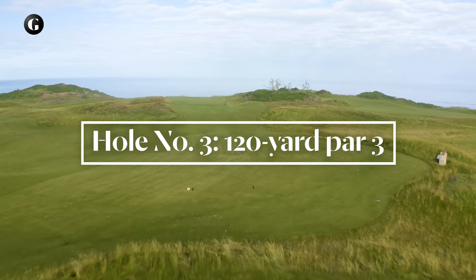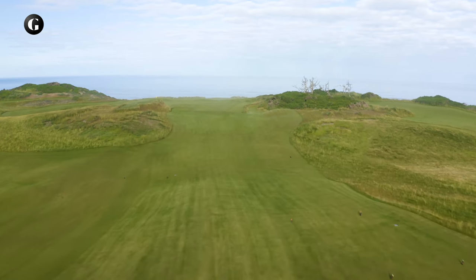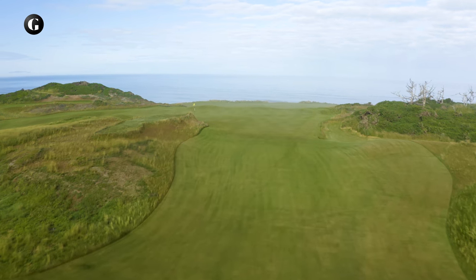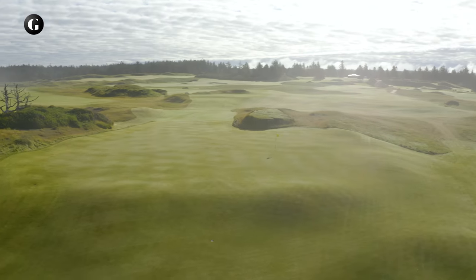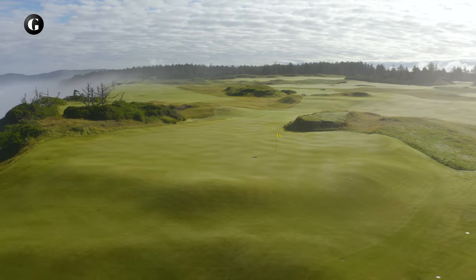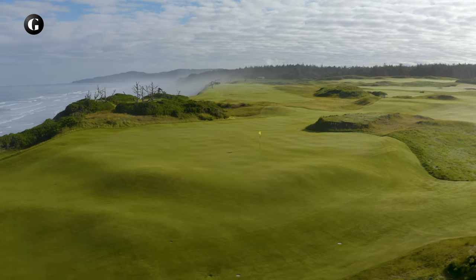The third hole is a short par 3, playing crosswind over or around a natural mound to a mostly hidden but massive green. The third is known as Phil's hole because Phil Friedman won the double green at Five Mile Point. We thought the way to do that was to play a short hole from inland toward the ocean, to what is now the upper half of a double green shared with number 16.